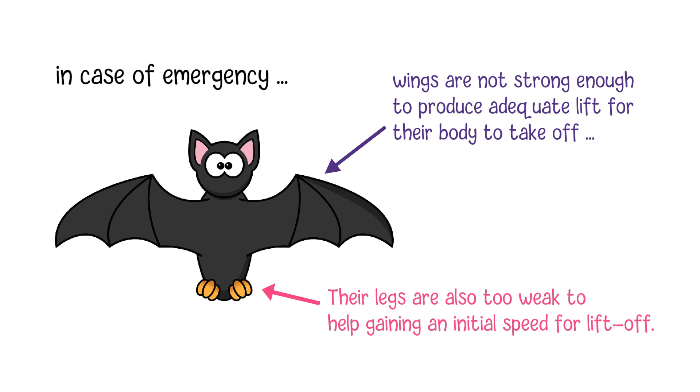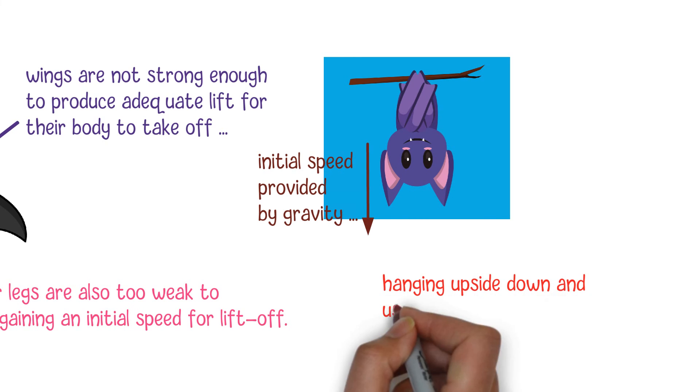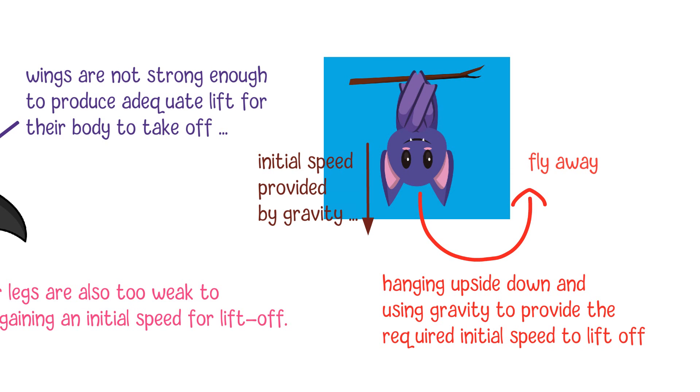The only way they can quickly take off into the air is hanging upside down and using gravity to provide the required initial speed to lift off. This is very important when they need to escape instantly from the enemy when sleeping, and an upside-down position enables them to spread their wings and fly away in a short time.